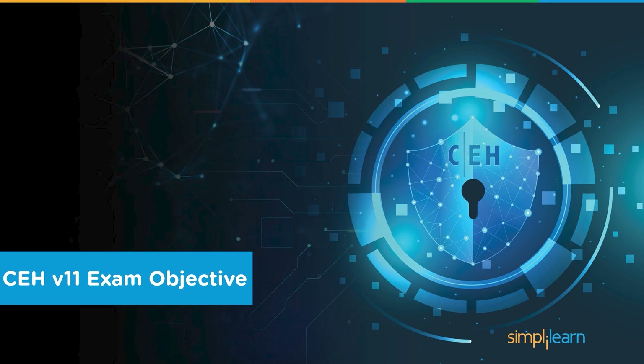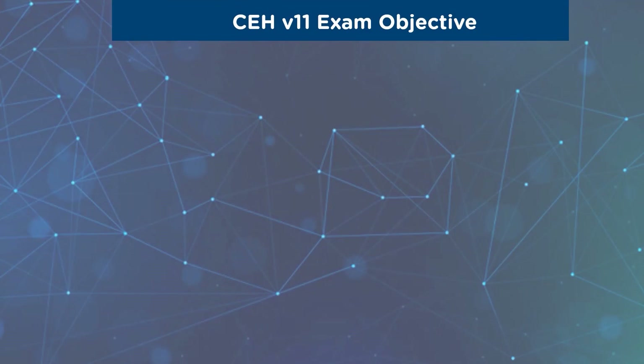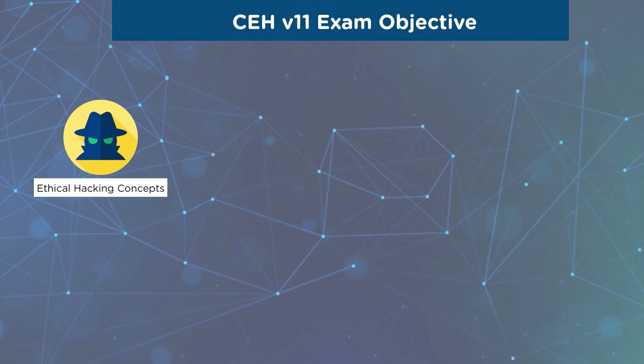Let us see how different the CEH version 11 is and a few of its objectives. It outlines ethical hacking concepts, cyber kill-chain concepts, an overview of information security, and various laws and regulations related to information security. This certification briefs you about the phases of system hacking, attacking techniques, and how you can maintain access. It also briefs you about footprinting concepts and ways of utilizing footprinting tools along with necessary countermeasures.